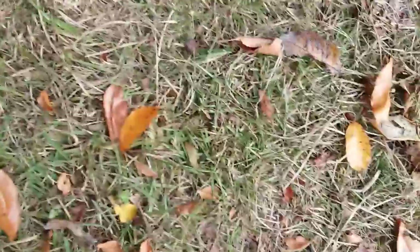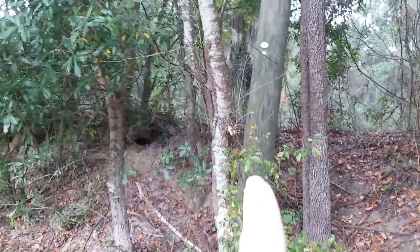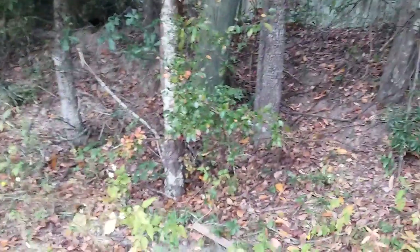Some of these leaves on the ground are from the persimmon, and some are from the black cherry. This is the black cherry here with the stripey bark. This one's still young, so the bark is stripey. When they're older, it looks like burnt cornflakes.